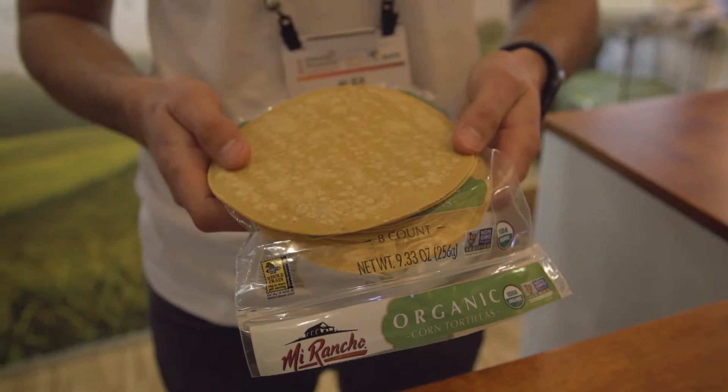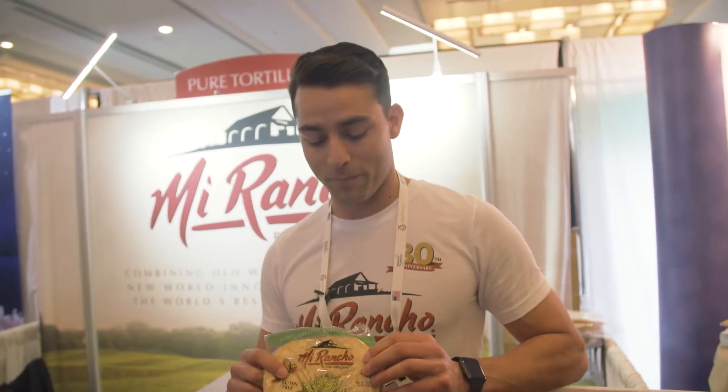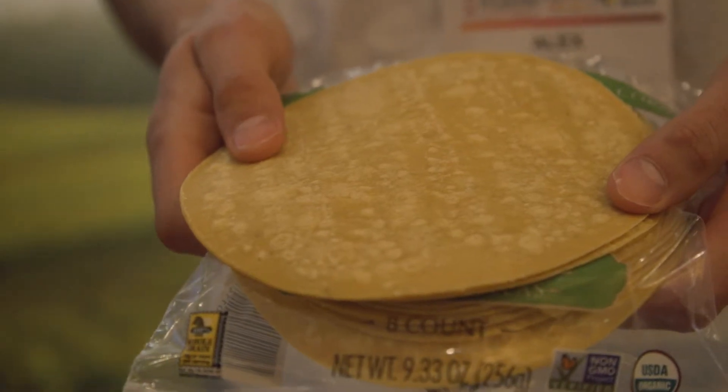This right here is our six-inch organic tortilla. It's our flagship product. We recently just added the 80th anniversary logo to the label. It's a very, very simple product — it's got simple ingredients. Primary ingredients are corn, water, and lime. It has a very distinct corn flavor to it. We actually use fresh corn to create our masa, and what you get is a very distinct corn flavor once you're done going through the baking process.